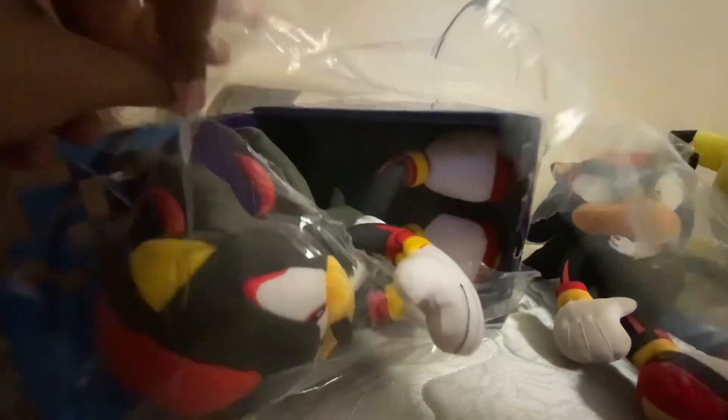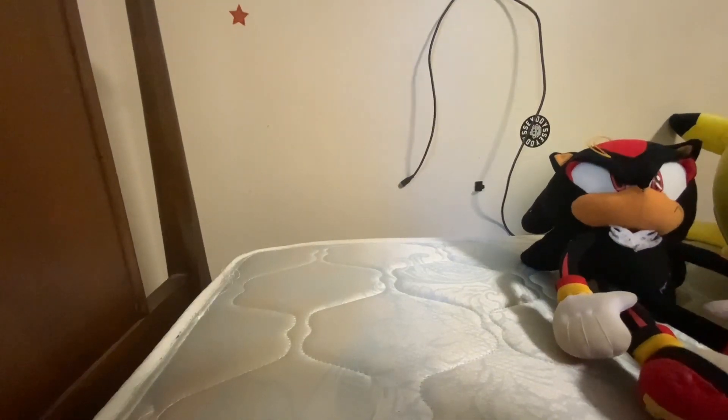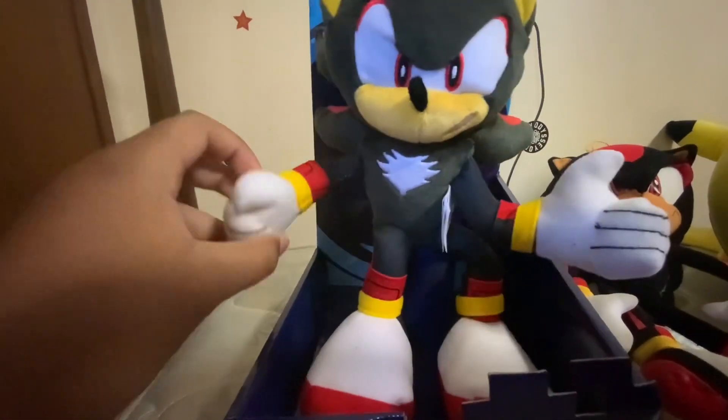Alright, let's take it out. This is my very first Tomy Sonic — well, actually no, it's my second because I already got the Tomy tail motion. I'm gonna take it out of the box, so give me one minute and I'll be right back.